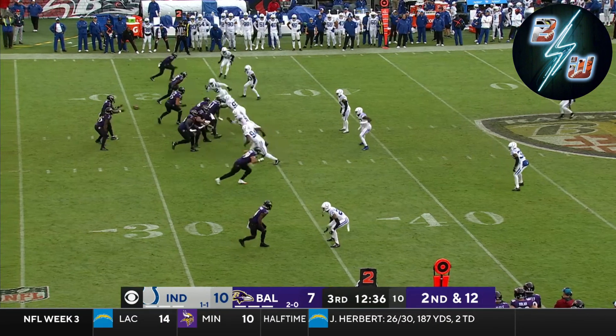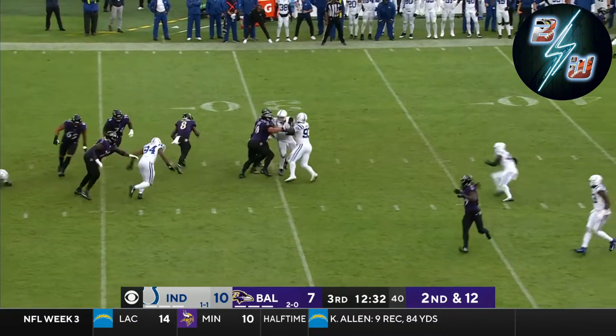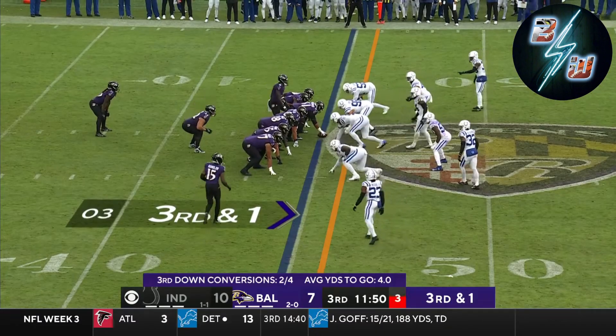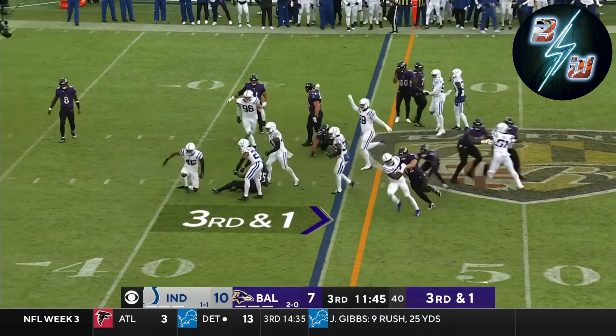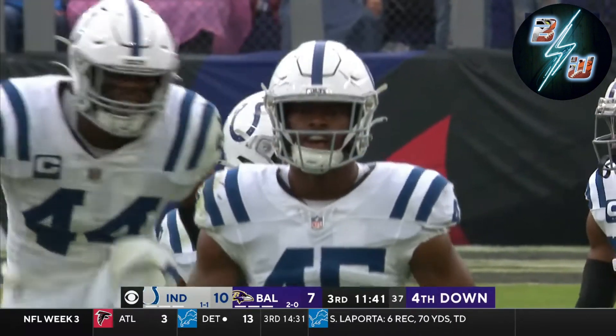Receiving touchdowns at Mark Andrews. On the run, Jackson. They got a 300-pounder of a card in the backfield too. Caught in the backfield for the loss. E.J. Speed able to get through. And it's fourth down.